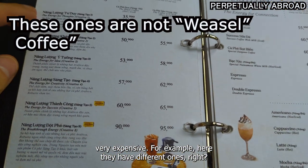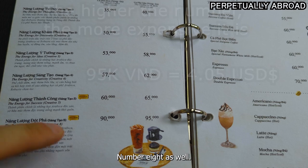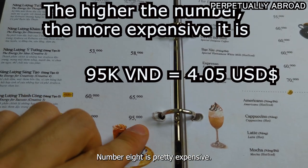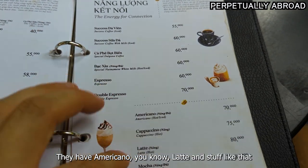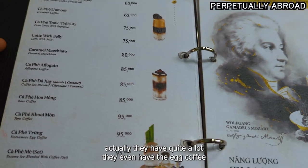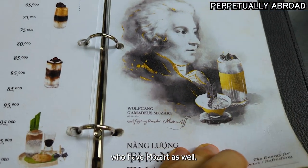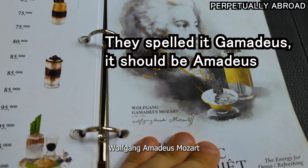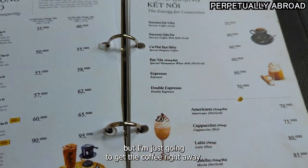They have different ones — number one, two, three, four, five, and number eight as well. Number eight is pretty expensive, like 95,000. They have the normal ones like espresso, Americano, latte and stuff. They even have the egg coffee, and they have Mozart as well — Wolfgang Amadeus Mozart. They have some juices as well, but I'm just going to get the coffee right away.